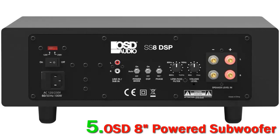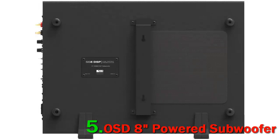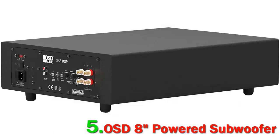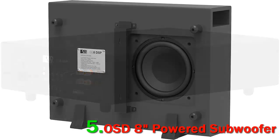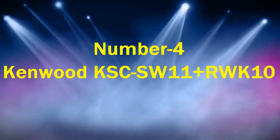In terms of sound quality, this slim sub proves that small size in no way means small bass. This is a powered sub with a built-in amplifier, so you don't need to go for an external amp. It features a durable 8-inch injected cone for distortion-free, clear sound. This slim subwoofer delivers sound quality that belies its tiny size — the bass produced is almost on par with that of much larger subwoofers.